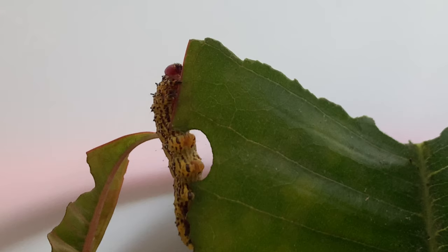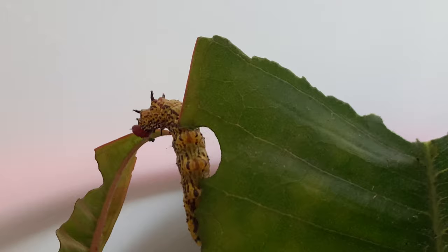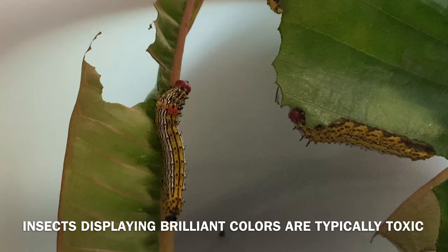I've been watching these guys for a little bit — they are pretty cool, as most caterpillars are. Not the brightest, but that's what makes them entertaining. I really like the color — look at that red, like a jewel in their back, and their red head. Very cool caterpillar. I just wish they weren't eating my plumerias.